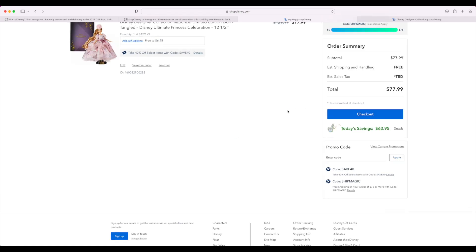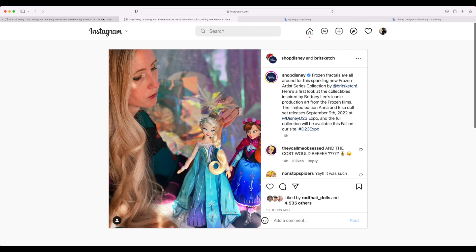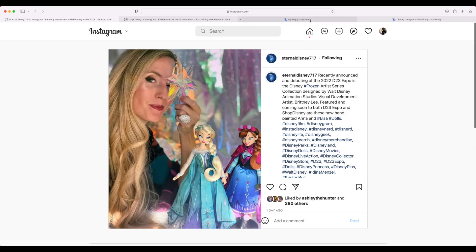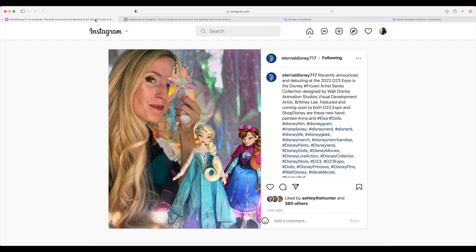With ShopDisney Magic it goes even lower, so you save $63 in total for one doll. Let me know your thoughts down below on this concept line, and hopefully you guys take advantage of the discount. I hope you all enjoyed and I'll see y'all in the next one.